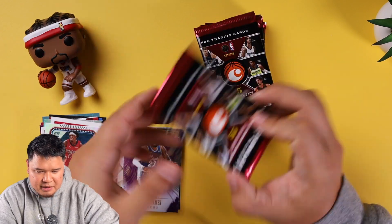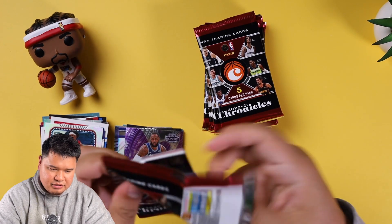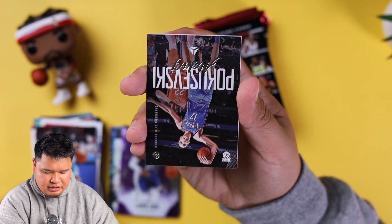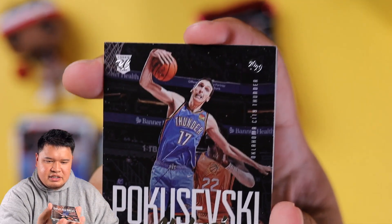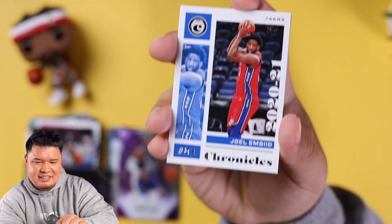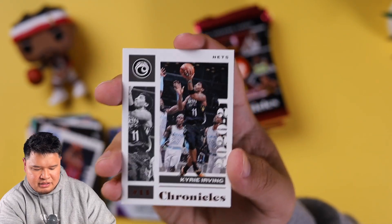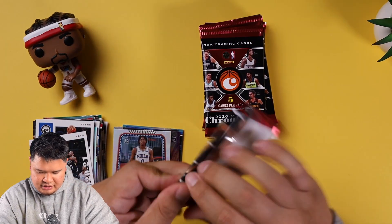Anytime you don't get a paper card in Chronicles it's always a good sign, especially if it's somebody like LeBron or a good rookie. We got Precious Achiuwa Poku — and honestly this is absolutely the worst picture of any card I've ever seen in my life. I don't even know what he's doing — is he shooting, dunking, windmilling? That's a terrible card, sorry. Joel Embiid, Kyrie Irving, and Tyrese Maxey.